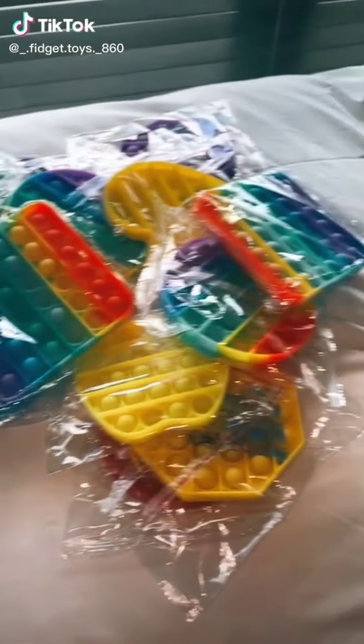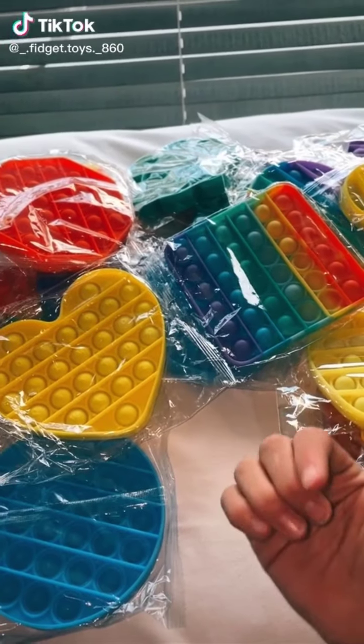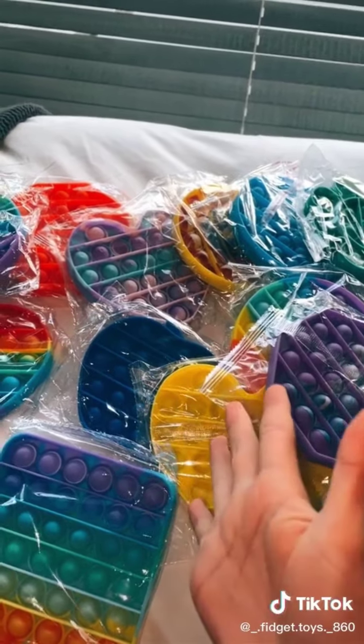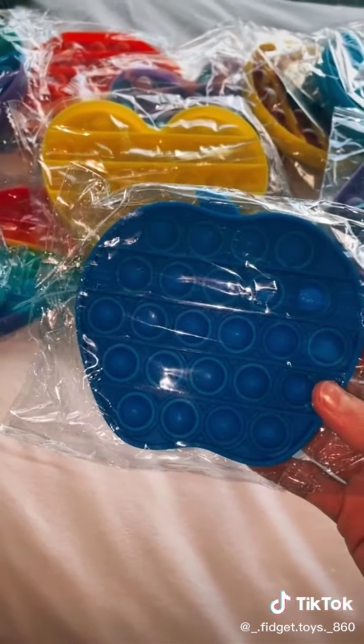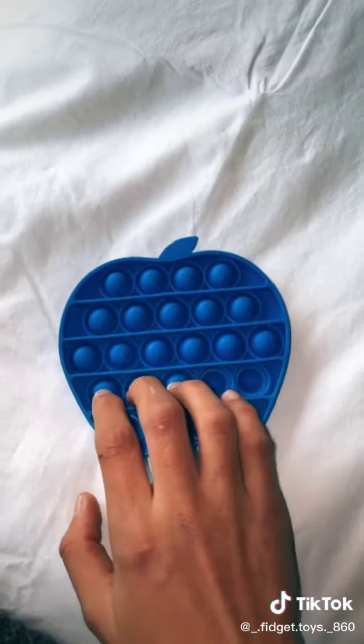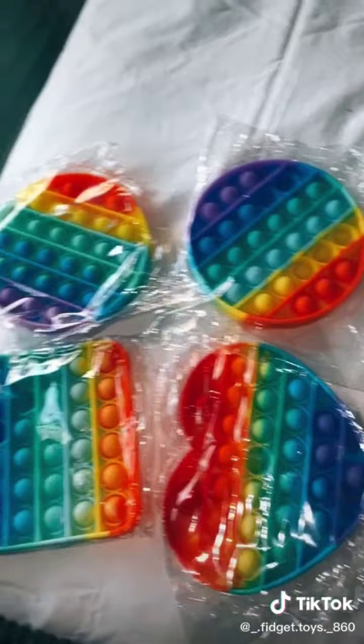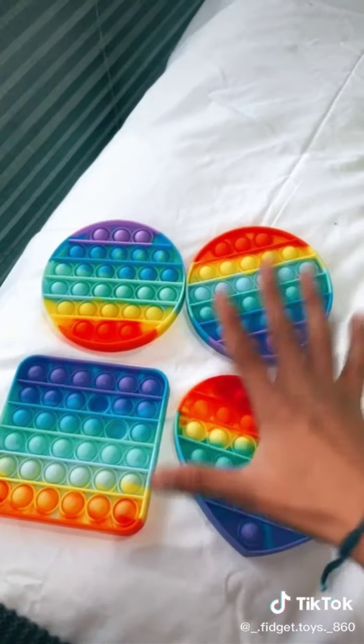Hey everyone, I just got a bunch of new puppets, let's get unboxing! Some are going to my sister and some are going to me. I got all these puppets from my dad's friend. I'm gonna start off with this dark blue apple — oh my goodness, I absolutely love the color and it pops amazing. Next puppet. These rainbow puppets — I love all of them.